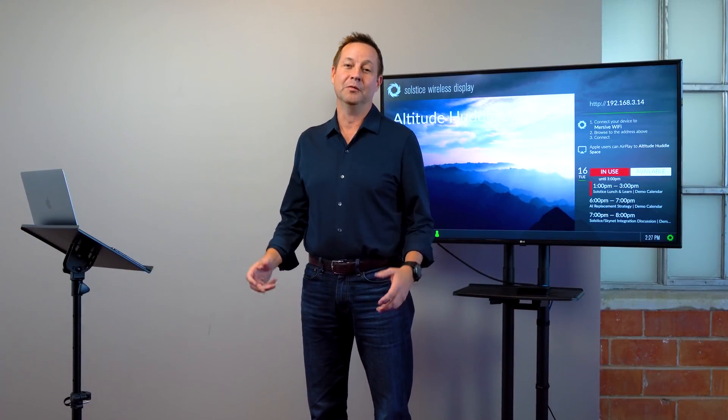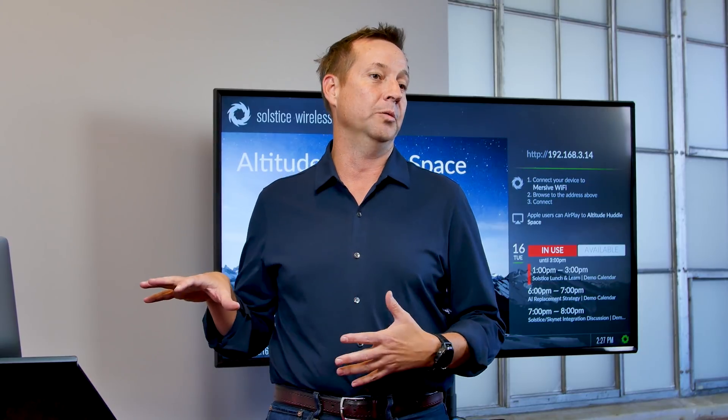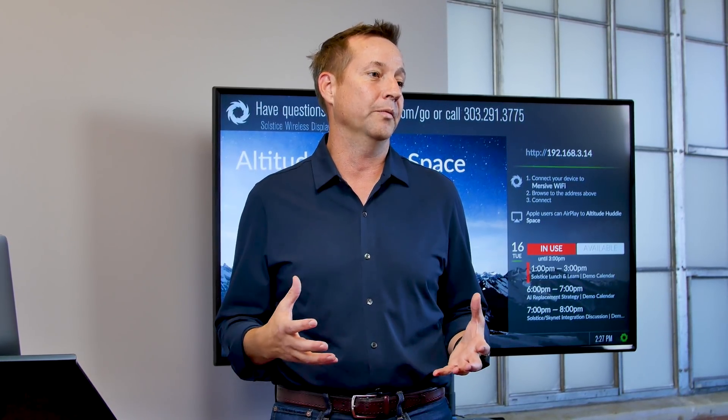Hi, I'm Christopher Jaynes, founder and CTO of Immersive Technologies. We're here in Denver to launch 3.4. So what is Solstice 3.4? It's going to be an interesting release for us because it's got a whole lot of features that take you past from being an application all the way to becoming a smart, intelligent device that's a platform for your meetings.